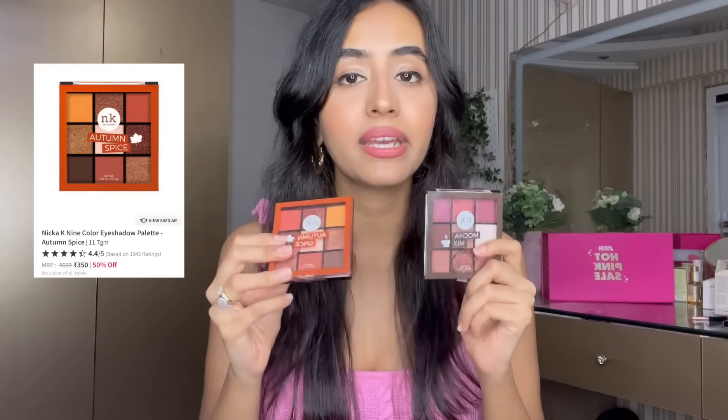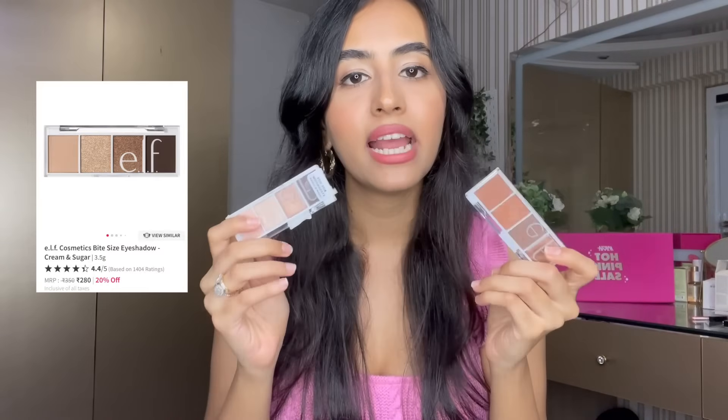Now let's move on to the Nicka K eyeshadow palettes — I've raved about these so many times on Instagram and YouTube. This is Autumn Spice and this is Mocha Mix. These two are favorites in terms of shades and formulation, and they're so affordable — 50% off, so you get them for only 300 rupees, which is insane. Do check them out.